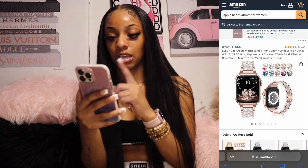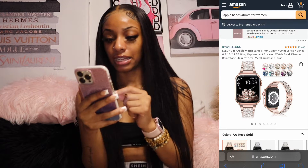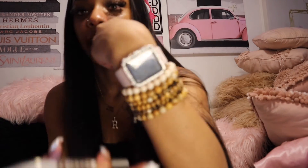Next is an accessory — a bling replacement Apple Watch band, a diamond rhinestone stainless steel metal wristband strap. Pictures will be on screen. I have a case for my watch but I want a new band because when I'm dressed up my current band doesn't quite match. I'm still going to wear my watch regardless — it was a gift and it's mine — but I want something that makes it look dressy.